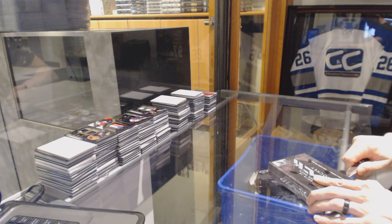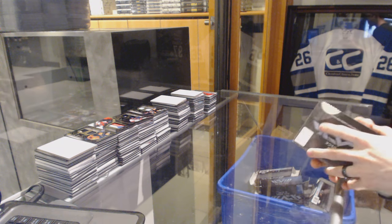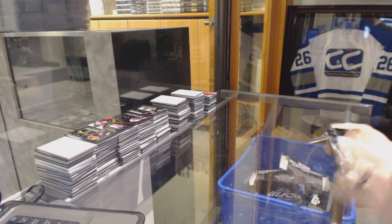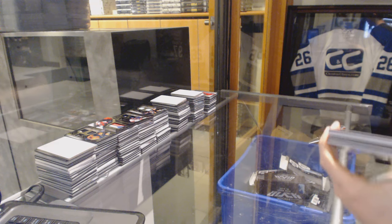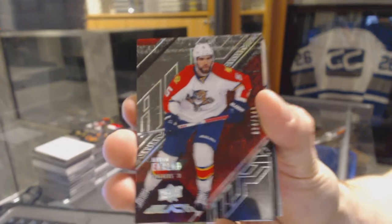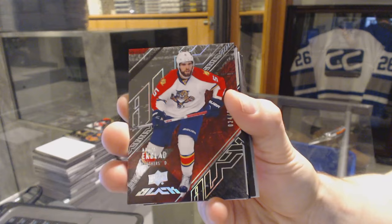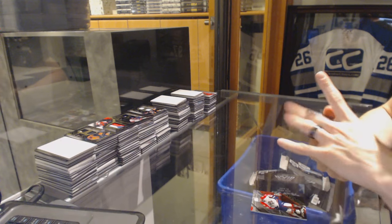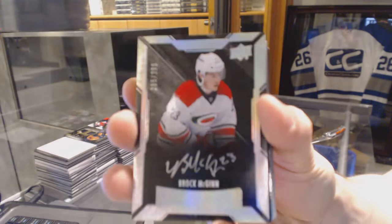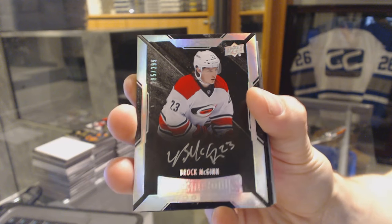On to Box 4. Base Card, number 349, for the Florida Panthers — Aaron Ekblad. We've got a Lustrous Rookie Auto, number 299, for the Carolina Hurricanes — Brock McGinn.